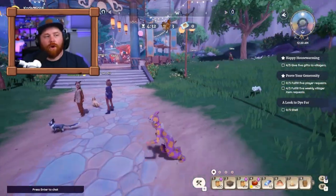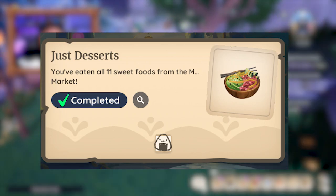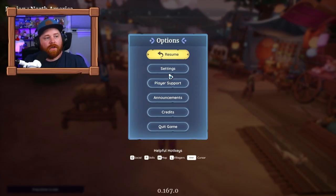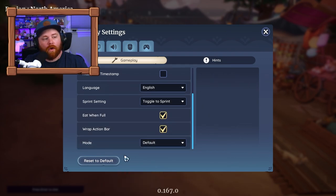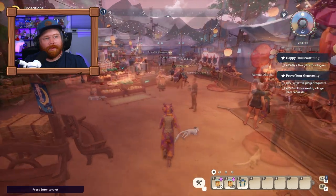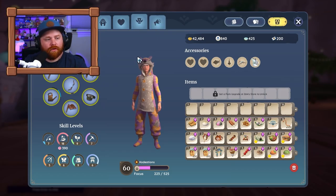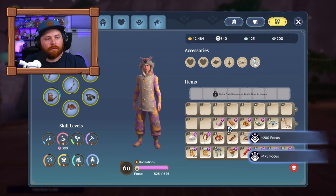A couple of tips on these achievements: for the eating achievements — eating all the desserts and meals from the various Maji Market shops — click Escape, go to Settings, and turn on the option that allows you to eat even when you are full. This lets you bulk-eat items. Instead of waiting for your focus bar to deplete, you can spam-eat all the items, buy them all from the shop, and complete these achievements immediately. It's not ideal for focus management, but if you're an achievement hunter looking to quickly grab cosmetics for your home plot, it's an easy and efficient method.